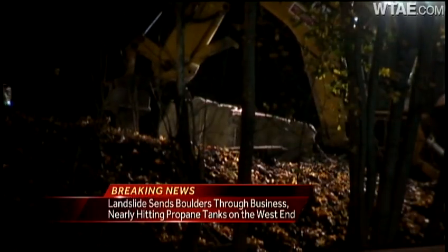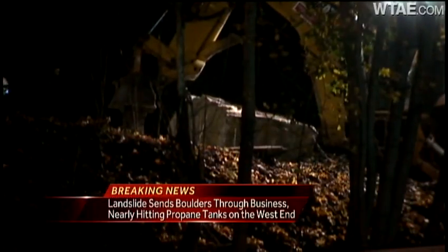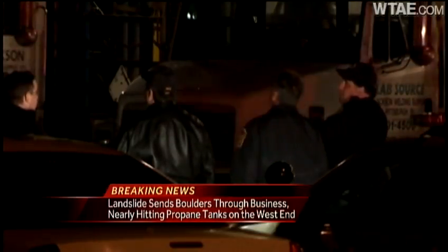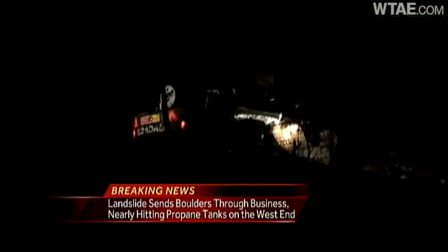Another boulder smashed into the back of the Jackson Welding Supply Company at the bottom of the hill. That business is full of welding gases — some of them could explode, but we're told most of them are inert.